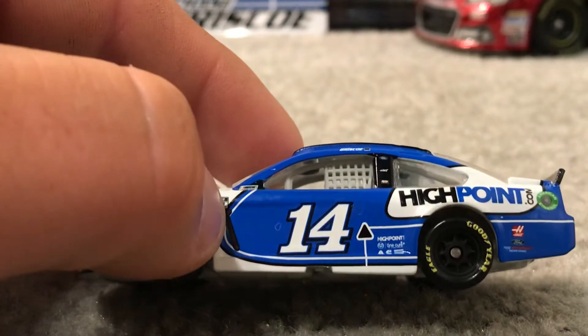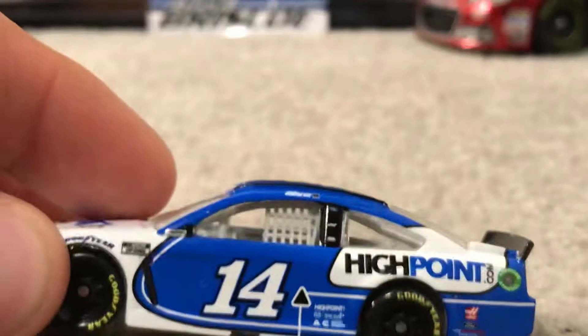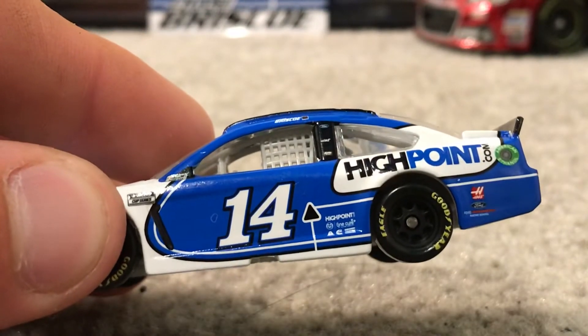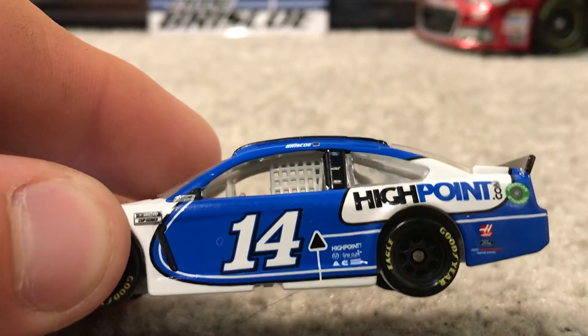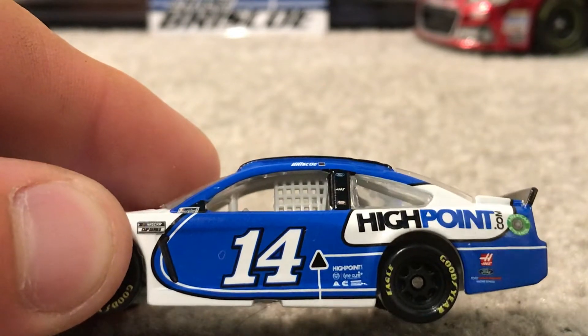I'm already noticing some paint bubbles. Yeah, you can even see it on camera — right there in front of the one. Got a bubble right there. I see — right behind the Ford too, but that one's not as noticeable.